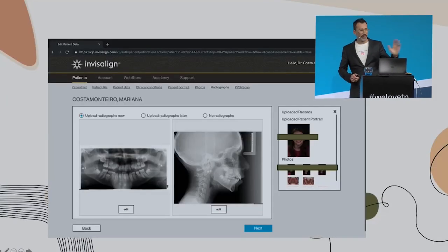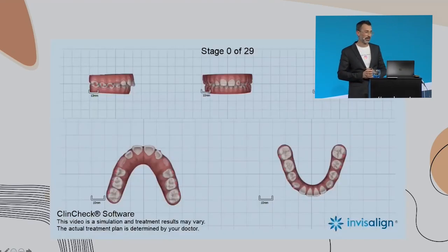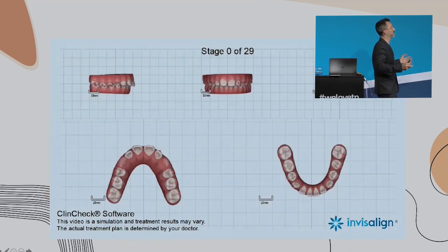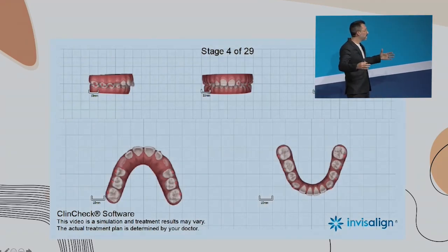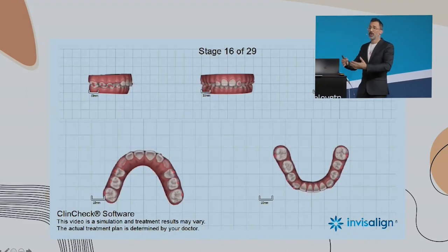So we put the case in, gave all the information to the technician, and the first ClinCheck came back. Let's take a look at the first ClinCheck. So how can we solve this? A little bit of expansion, change the arch shape, create space for the tongue, and solve the pro-inclination of the upper incisors.